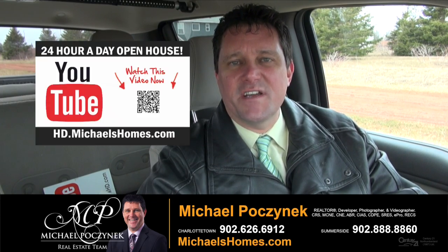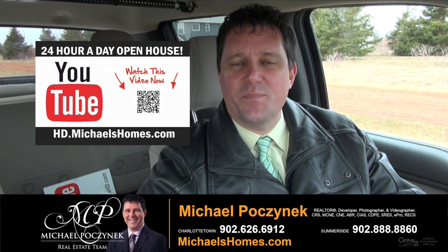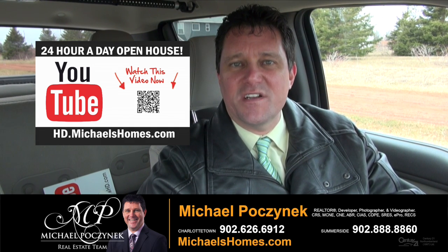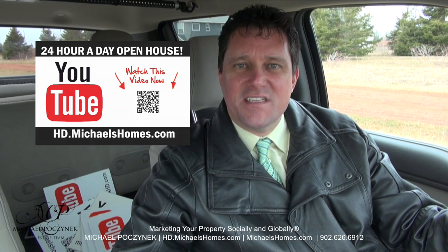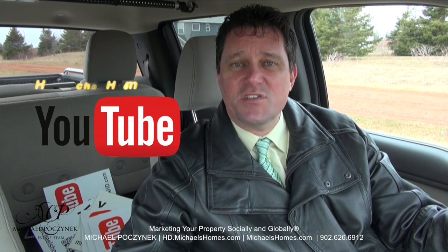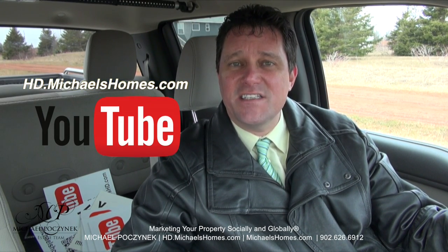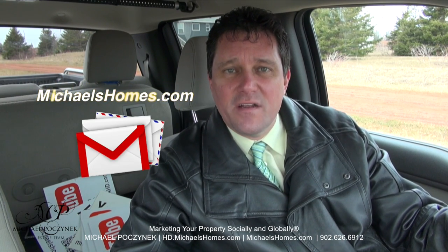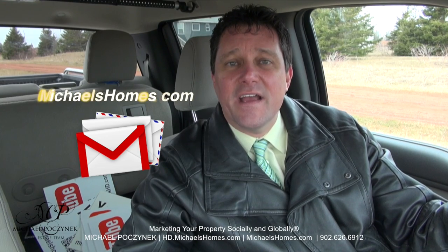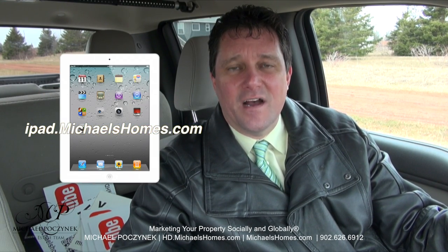Thank you very much for watching my 24-hour-a-day open house on this building lot in Thunder Cove, Darnley, Prince Edward Island, Canada. For more videos like this and PEI real estate tips, tricks, and traps, and new listings before they hit MLS, be sure to subscribe to my YouTube channel at hd.michaelshomes.com. Join my weekly newsletter at michaelshomes.com. And to enter my contest to win an iPad, you can do that at ipad.michaelshomes.com. Thank you, have a great day, and remember to buy it right.